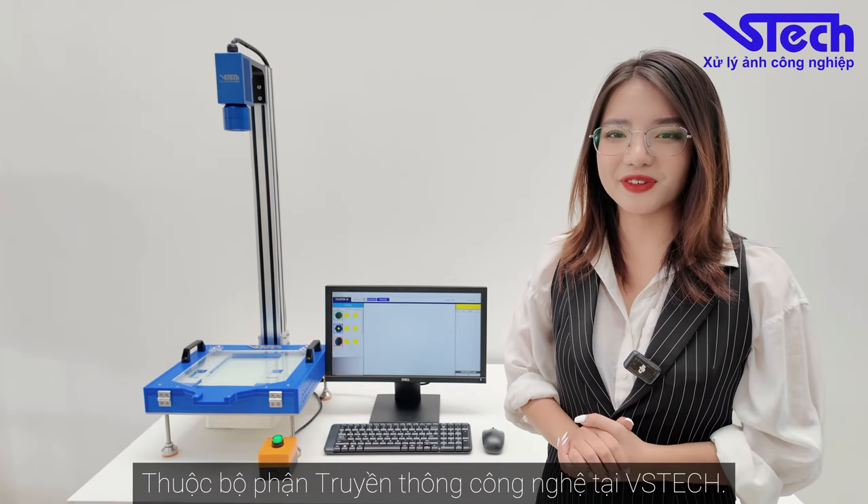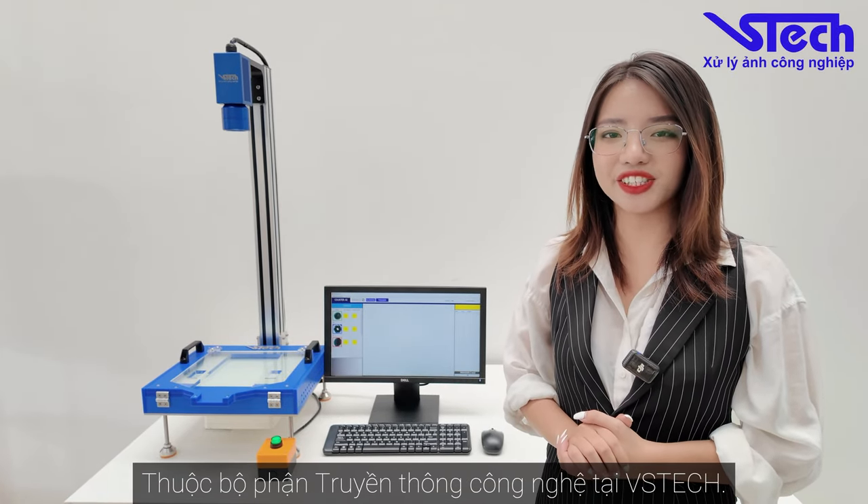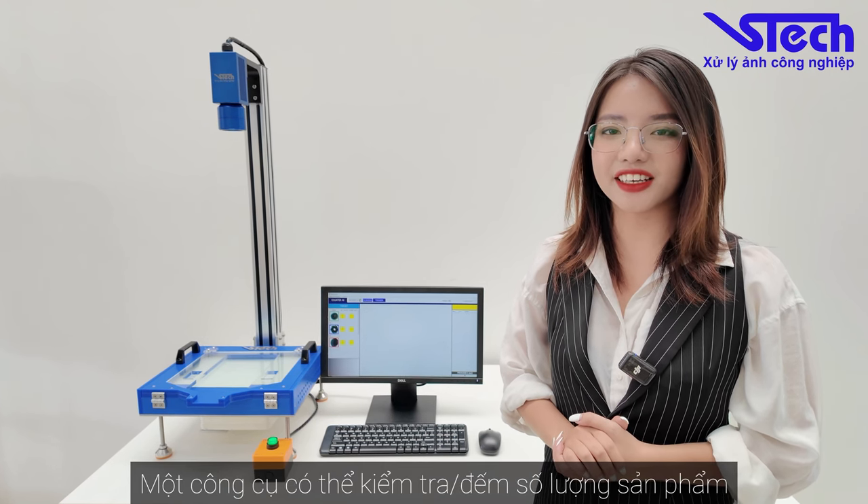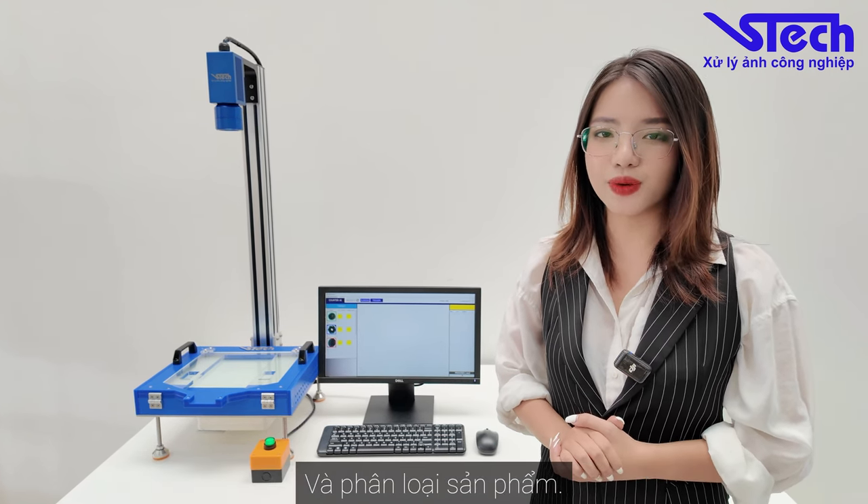Hello everyone, my name is Feng Tao and I work at VS Tech Technical Communication Department. Today, VS Tech will introduce to you instruments that can count the amount of products as well as classify them.